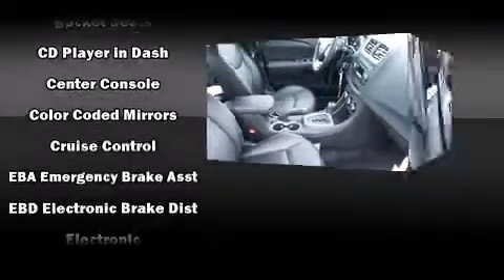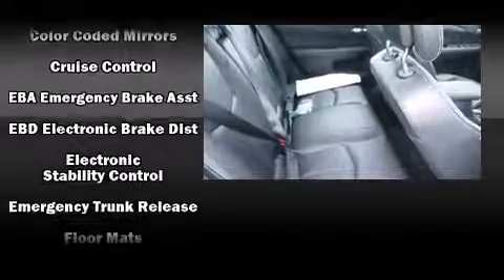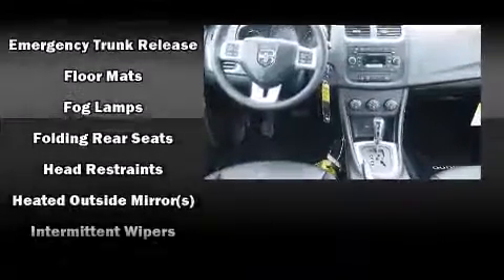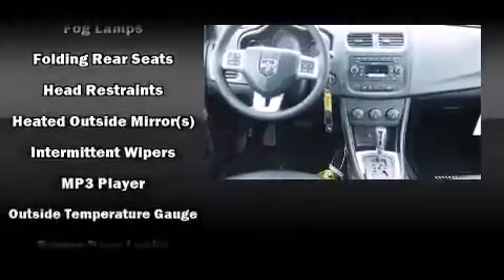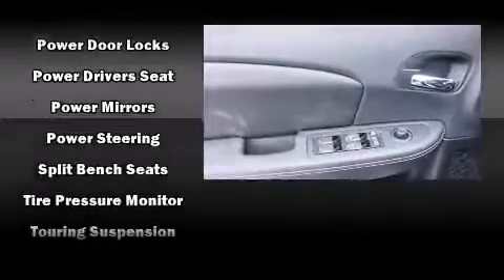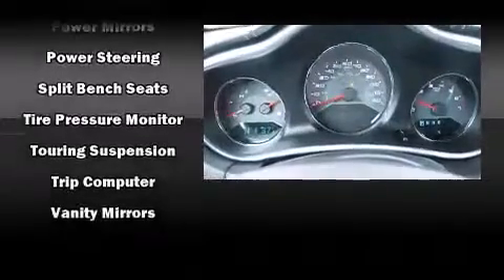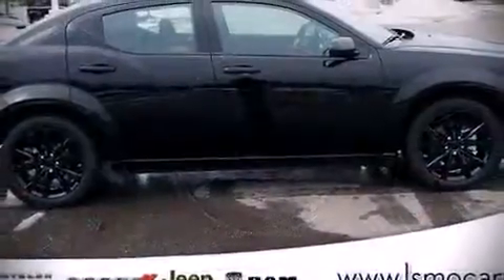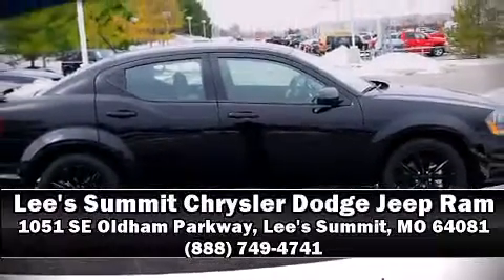Passenger security is always assured thanks to various safety features such as dual front impact airbags, head curtain airbags, traction control, and four-wheel disc brakes with ABS. This car was designed with safety in mind, allowing you to drive with even greater assurance. Our sales reps are extremely helpful and knowledgeable — stop by our dealership or give us a call for more information.